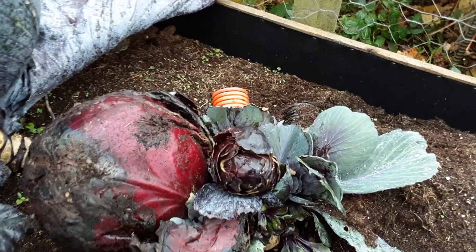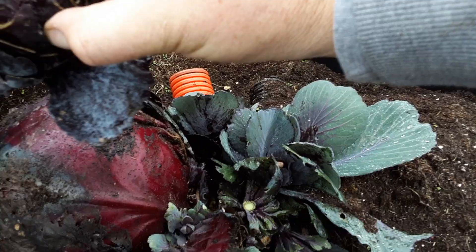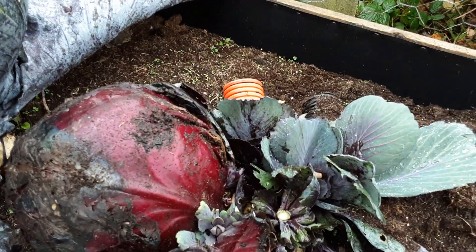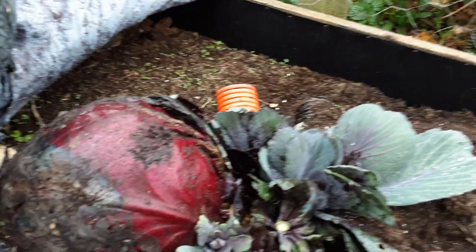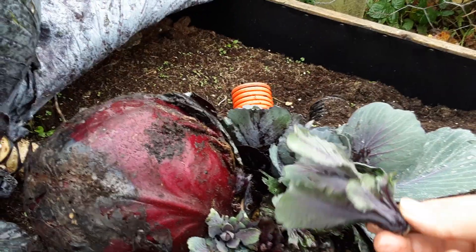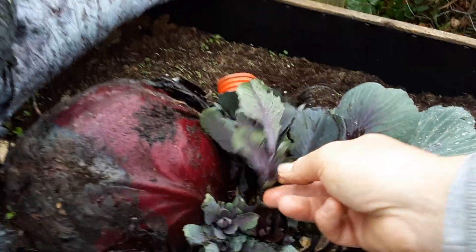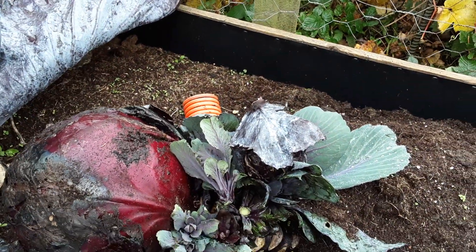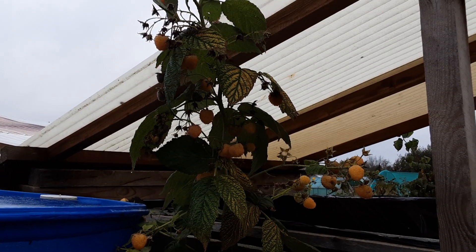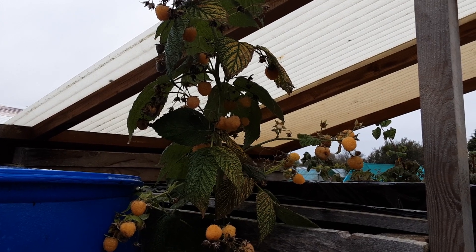We've still got lots of cabbages - we probably won't eat them all, but I've been sharing them as shown in a previous video. We took off the pups and there was a floret hiding down here. That tidied up does make a nice addition to any meal.